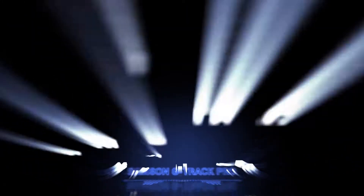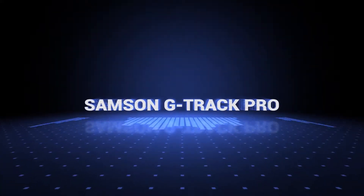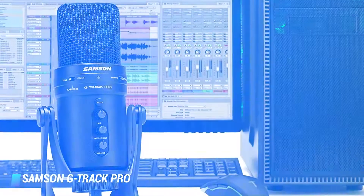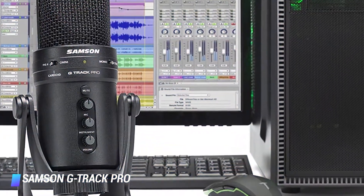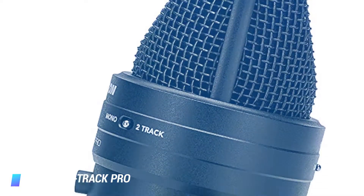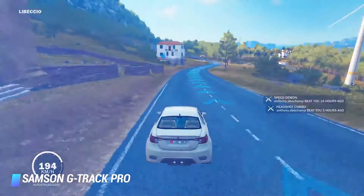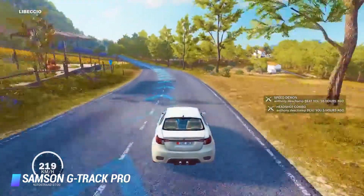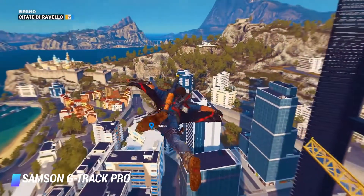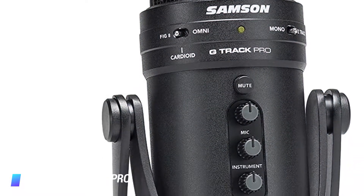Coming in at number 8, Samsung G-Track Pro. The Samsung G-Track Pro is considered the best microphone for streaming when users need an all-in-one solution. It's the Swiss army knife of the mic world, filled with features you will appreciate regardless of how you plan to stream. The G-Track Pro features cardioid, omni and bi-directional polar patterns to go along with dual one-inch condenser capsules, making it ideal for both gamers and podcasters alike. This sturdy microphone is built to last as the die-cast base adds stability while grip hinges allow you to find the perfect angle. It has a USB port, a quarter-inch instrument input, and a 3.5mm headphone jack.